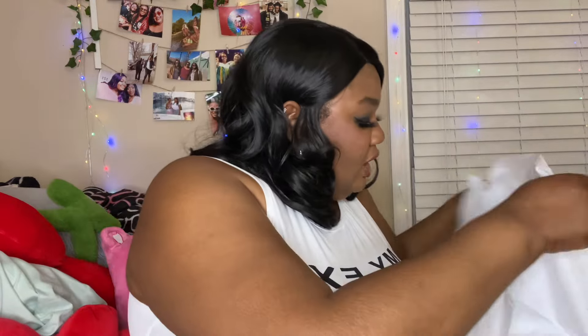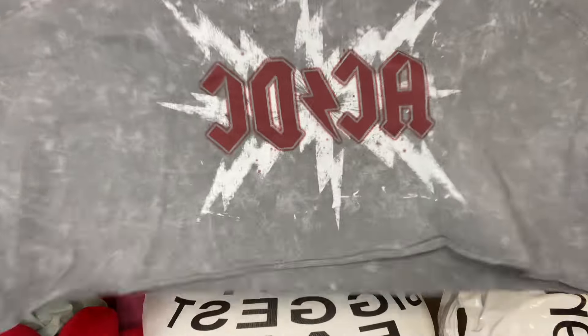The last thing I got from Route 21 is probably my favorite — it's this AC/DC cropped top. The tag fell off but this was also $7.97. It's one of those super oversized crop tops — super cute.